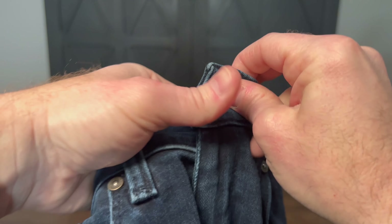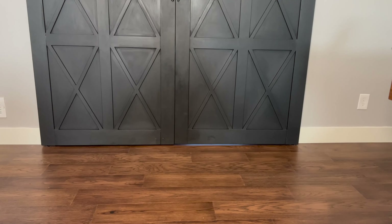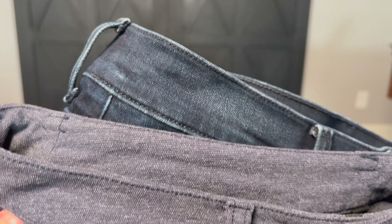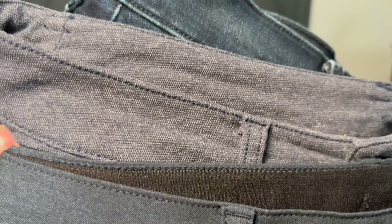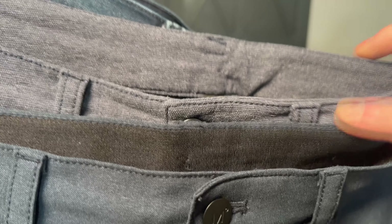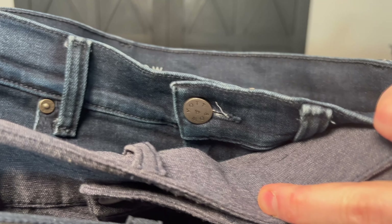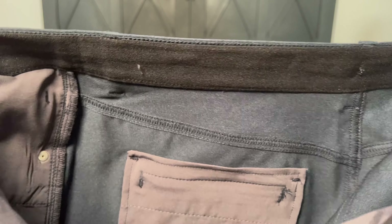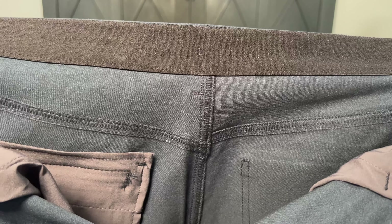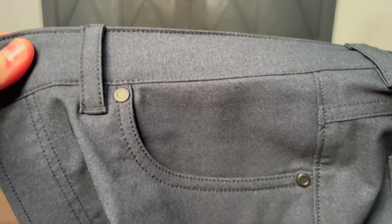That brings us to the Lululemon ABC Tech Canvas pants. How do they look compared to the Ministry of Supply pants? Now here are all three of them together: jeans on top, the Lululemon Tech Canvas in the middle, and the Ministry of Supply Kinetic Twill pants on the bottom. You can see there's a little bit more texture to the Lululemon pants, but they're not as smooth and soft as the jeans or the Ministry of Supply pants. The Ministry of Supply pants have a more smooth texture — that's also what allows it to be so flexible. The actual strands are like a pattern color.